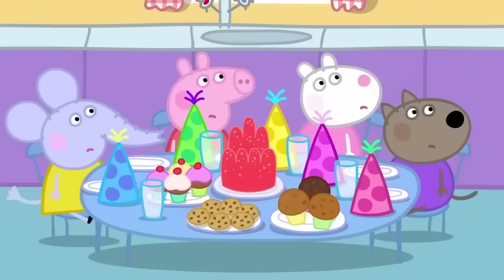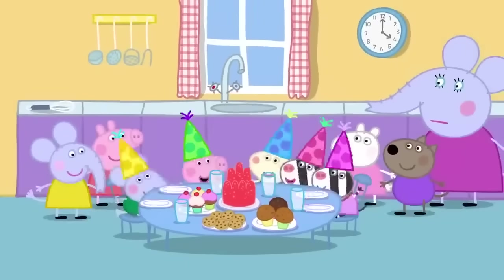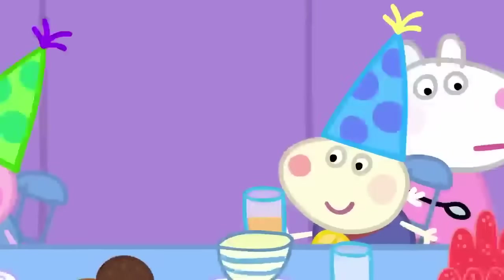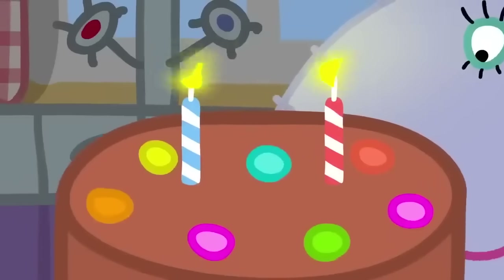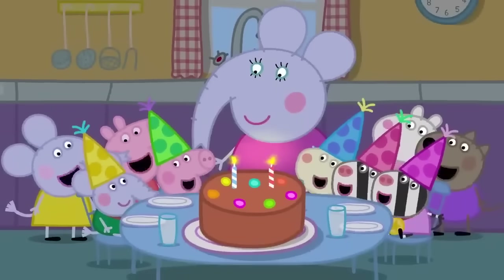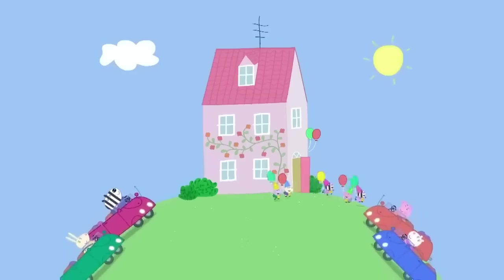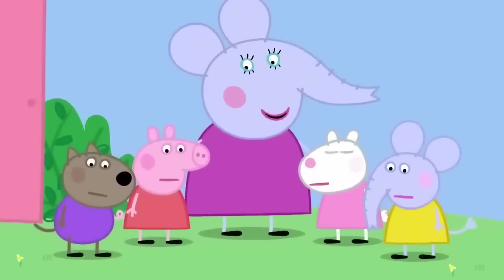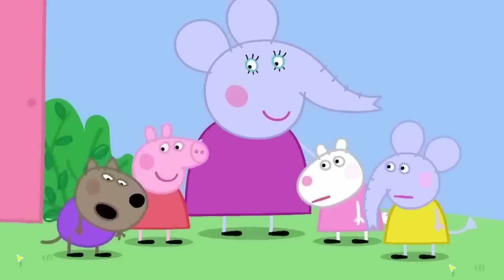We're the helpers. Juice, please. Jelly, please. Jelly, jelly, jelly. More, please. Happy birthday, Edmund. It is the end of the party. Thank you to the helpers. You all worked really hard. It's not easy looking after little children. I need to lie down. I need a holiday. Goodbye.